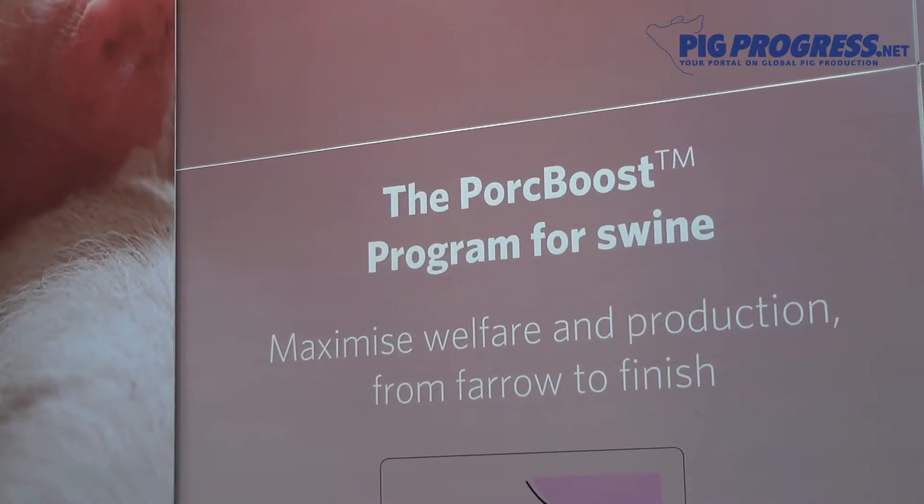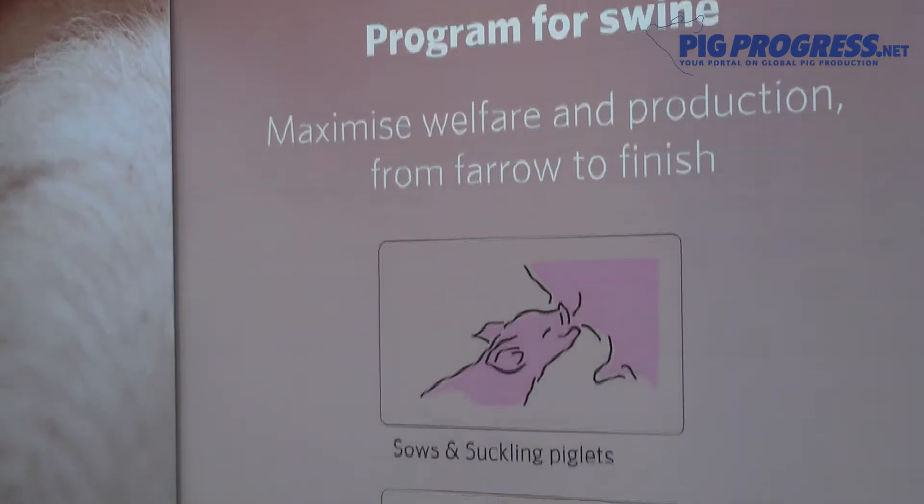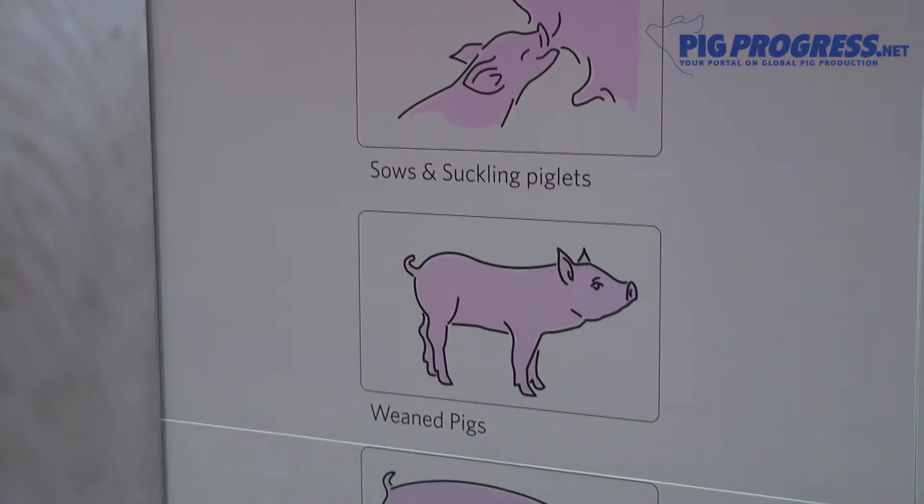On top of that, we have recently introduced a number of services that enable pork producers and consultants to optimize their production using their own feed and production data.